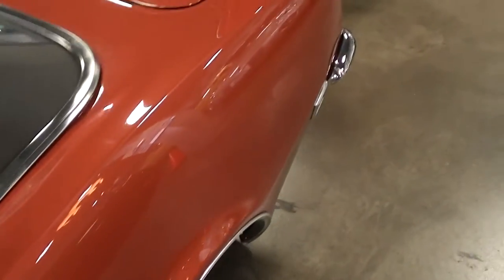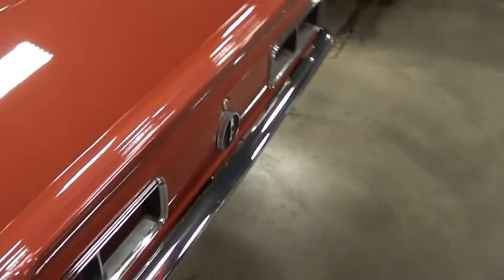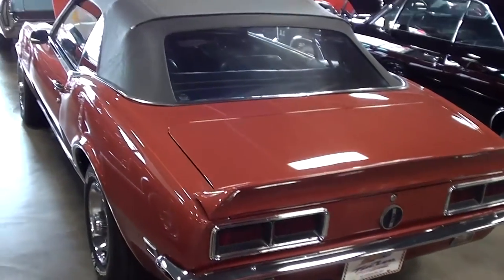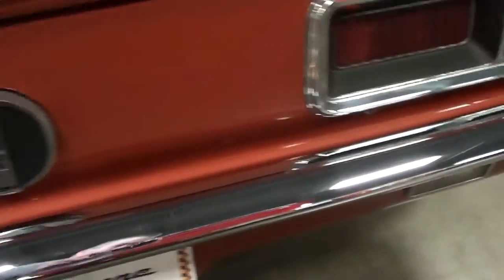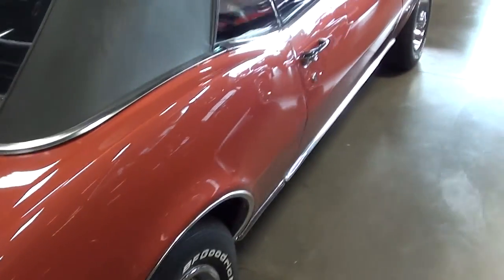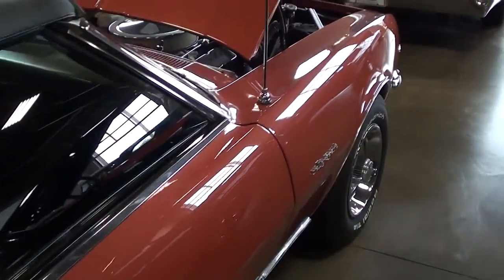Continuing out back here, you can see it's got the little lip spoiler there — it's looking really sharp. Definitely a nice-looking restoration, nice chrome bumper out back here. They've done a really nice job on the bodywork and paint, you can see how straight it is — very nice.